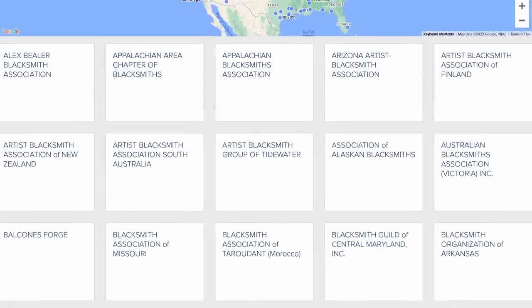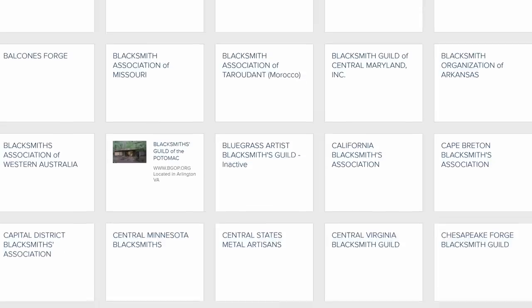ABANA has groups all over the country — California, New York, Texas. You might have to travel to hook up with some of these groups, but it's generally worth it. A lot of them will have a place to camp or get a hotel, spend the day at the demo, get to know people. Getting involved with one of these groups will really jumpstart your blacksmithing, so it's worth tracking them down wherever you live.